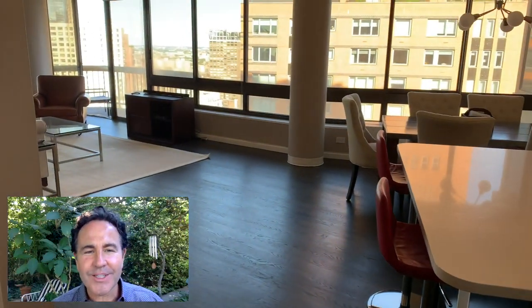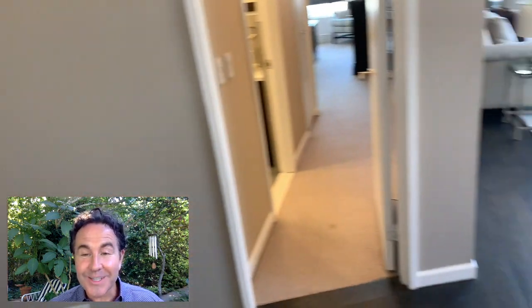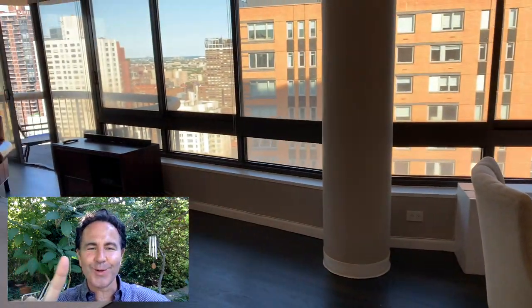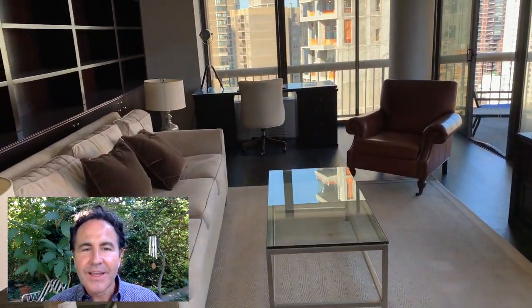They redid the floors, opened the kitchen, and added the dining bar. If you look here, you've got a nice foyer with plenty of room for a transition space. But I think the most important thing — the signature element of this home — is this wall of windows.